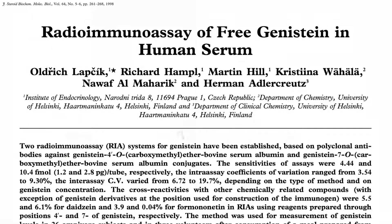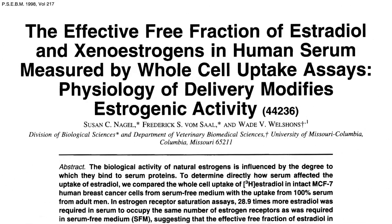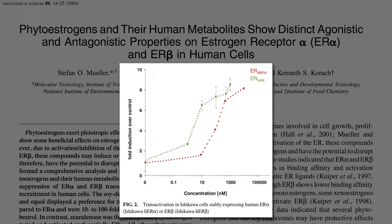If you have people eat about a cup of cooked whole soybeans, within about 8 hours, genistein levels in the blood reach about 20 to 50 nanomoles — that's how much is circulating throughout our body bathing our cells. About half is bound up to proteins in the blood, so the effective concentration is about half that. Down around those effective levels, there's very little alpha receptor activation, but lots of beta activation.